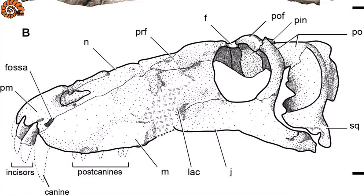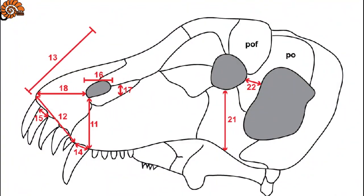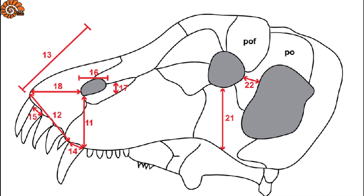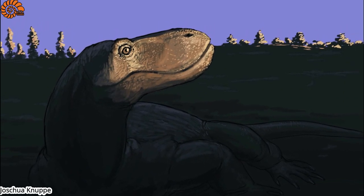A study conducted on an immature specimen revealed that during growth, this species was affected by strong development of the temporal region — that is, the area where the muscles that control the mandible attached. This shows a structural change similar to that found in other Dinocephalians, such as Cydon and Titanophoneus.